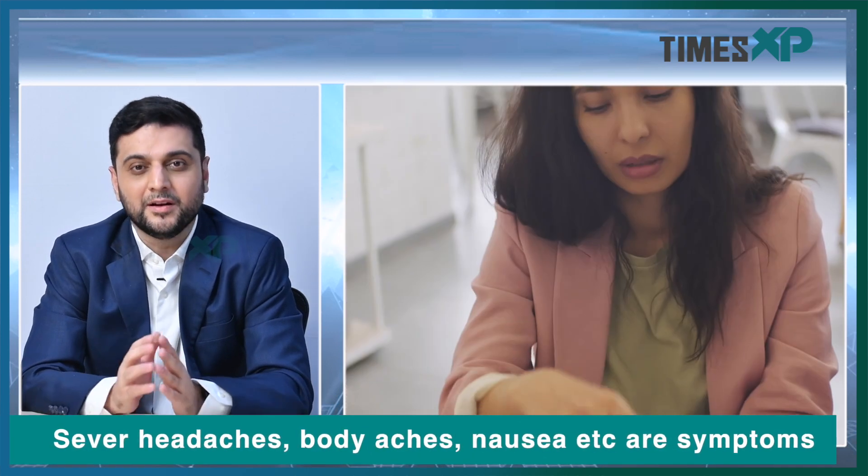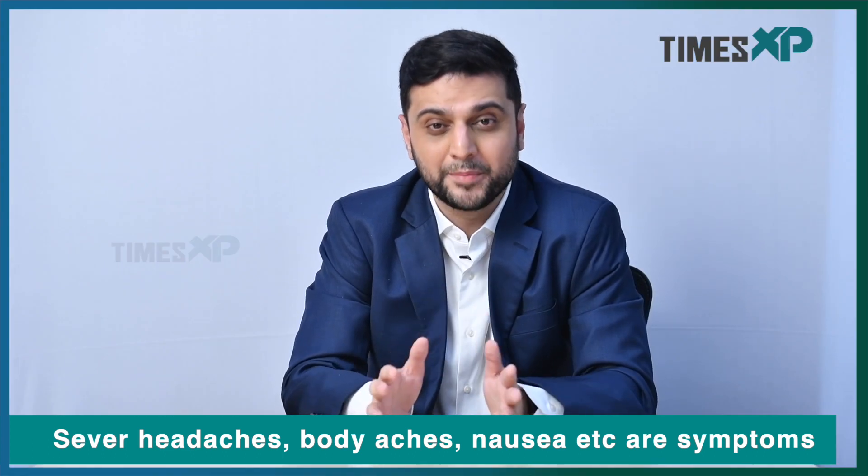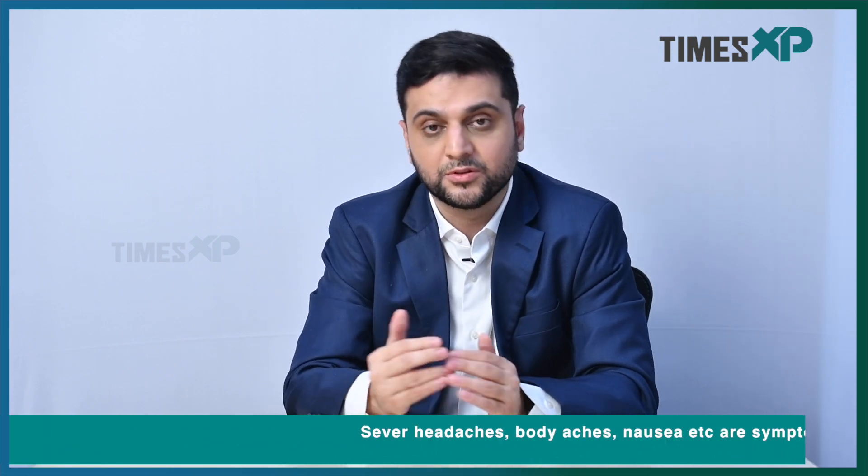When somebody is suspected of having dengue, the common symptoms are severe headache, retro-orbital pain — that means pain behind your eyes — severe body pain, joint pain, muscle pain, and also nausea and swelling in the lymph nodes. These are the common symptoms of dengue. When somebody is suspected of having dengue, what test do you do and when?